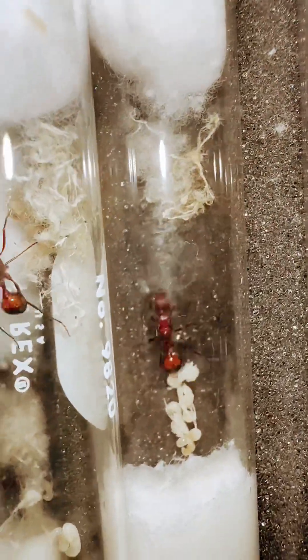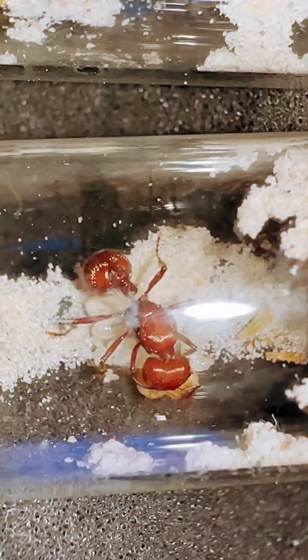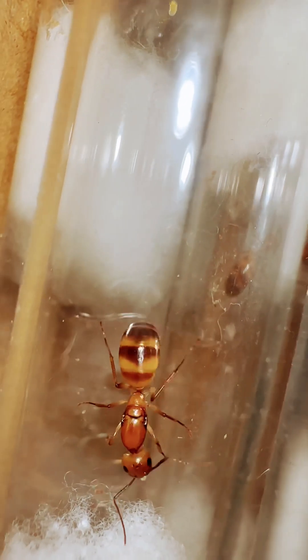The majority of our ants are hand caught and usually only shipped once, and that's to the customer. All of our colonies are hand raised. None of them are purchased for resale or wild caught, which is harmful for the ecosystem.